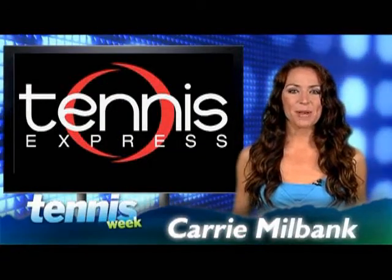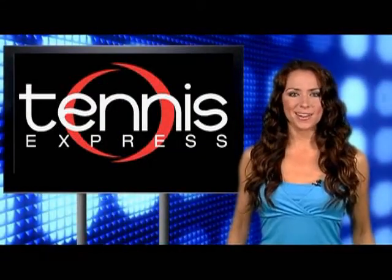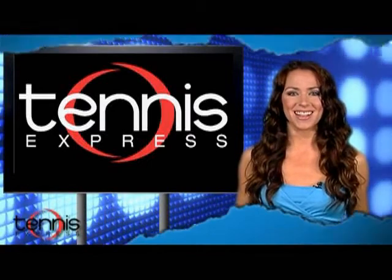Hello there tennis fans, I'm Keri Milbank and this is your Tennis Week Gear Guide presented by TennisExpress.com.